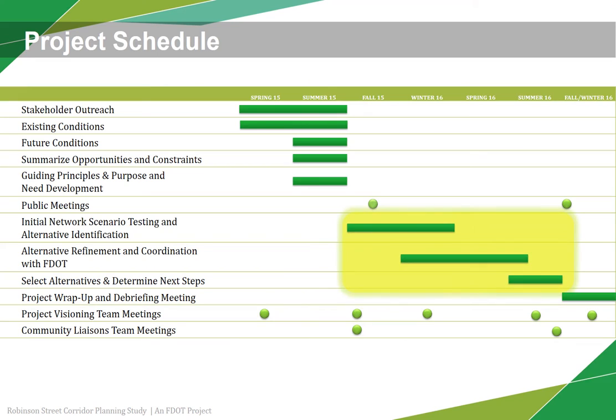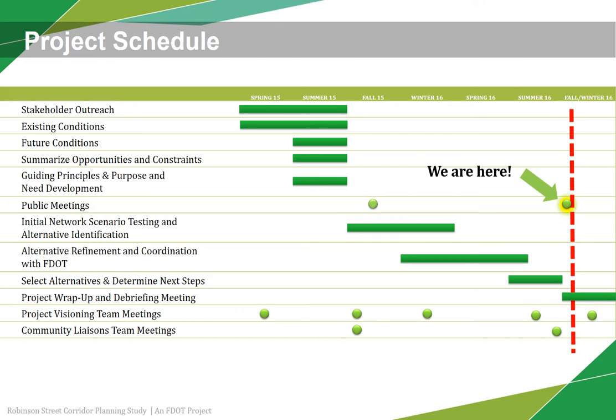Since then, FDOT has worked together with local stakeholders to develop alternative solutions addressing the opportunities and challenges. The purpose of this workshop is to gather input from you, the Robinson Street users, on the various alternatives being considered. At the conclusion of this study, there will be a set of potential short- and long-term strategies to be advanced.